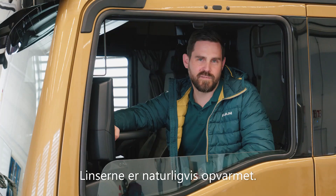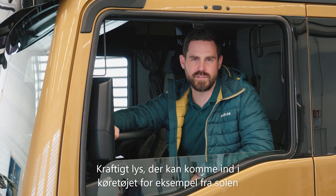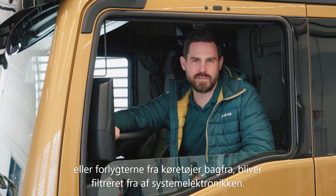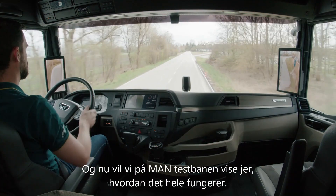And in frosty conditions, the lenses are of course heated. Strong light coming into the vehicle, for example from the sun or the headlights of vehicles behind, is filtered out by the system electronics. And now we'll show you just how it all works on the MAN test track.